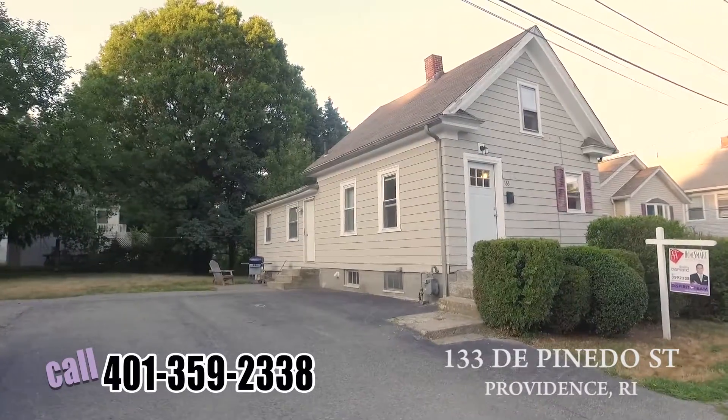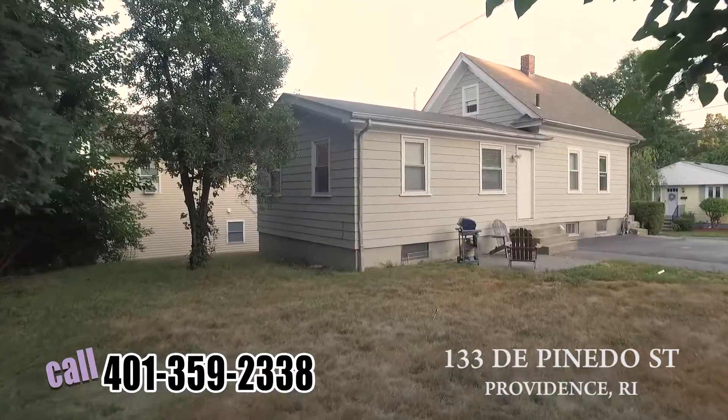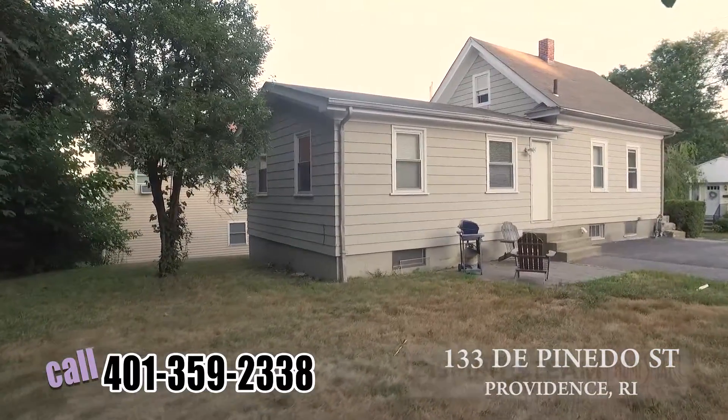It's Emilio with the Disperito team and we're here today in Providence. This house is awesome, completely renovated. I'm going to show you this house in about 45 seconds. Time me.